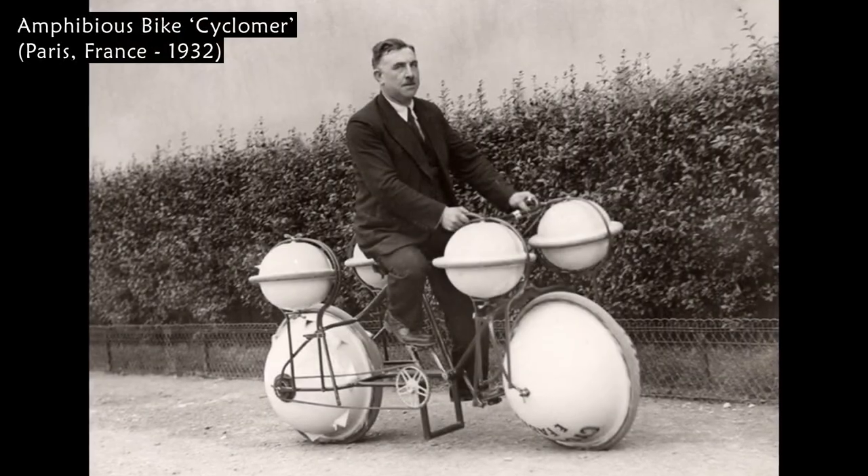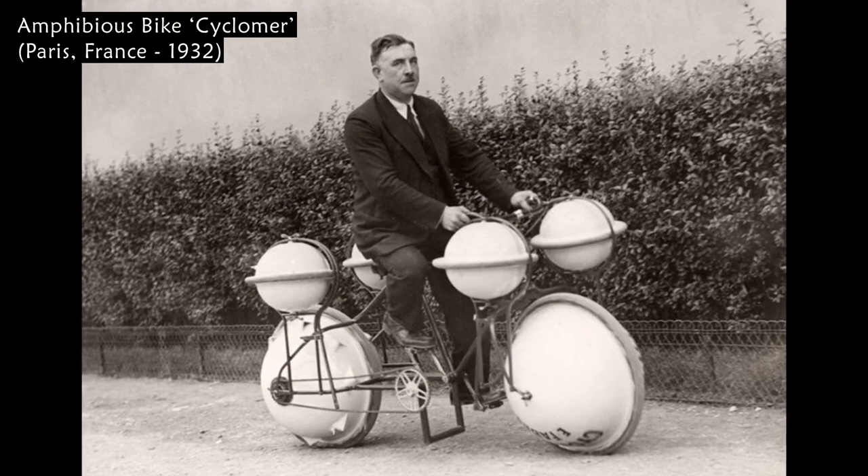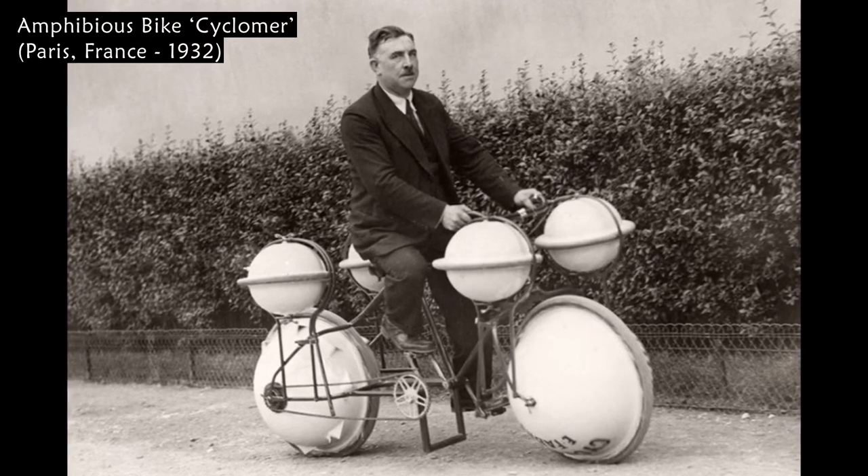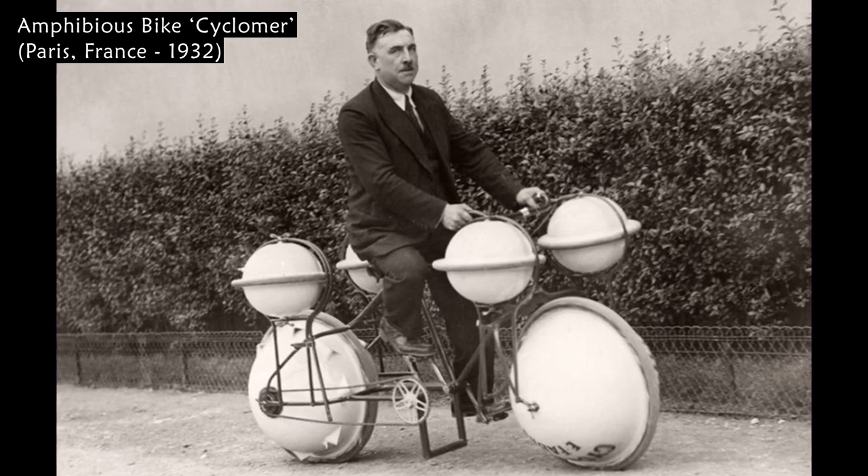This amphibious bike, the Cyclomer, was launched in Paris in 1932. It was the world's first amphibious bicycle that can ride on both land and water.